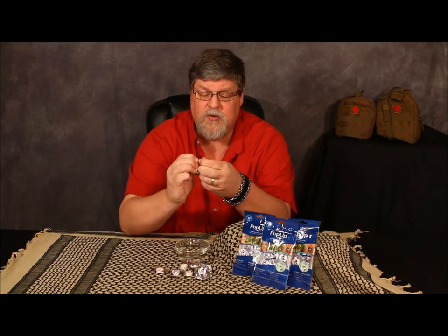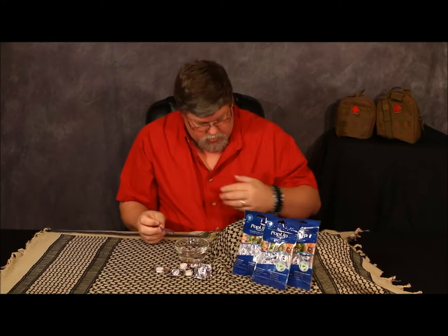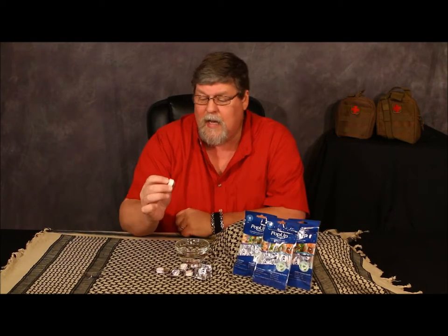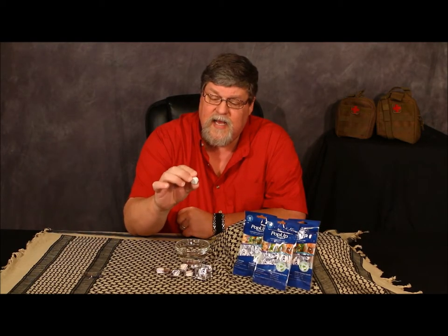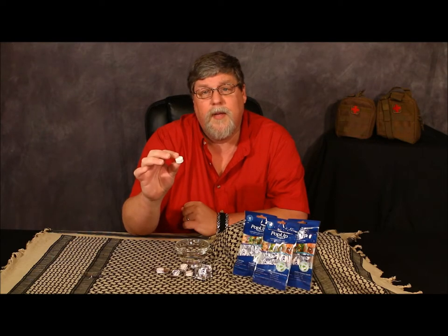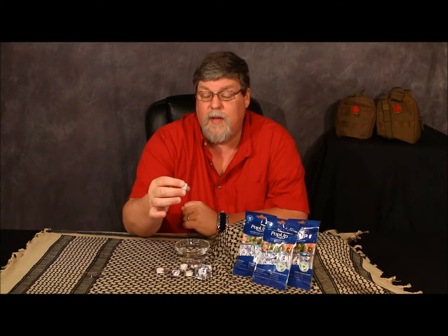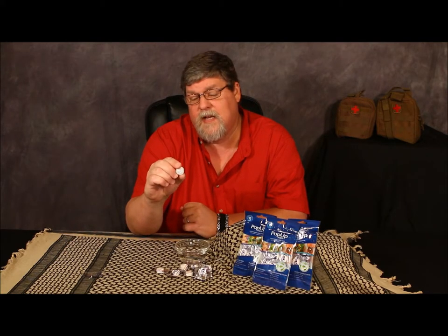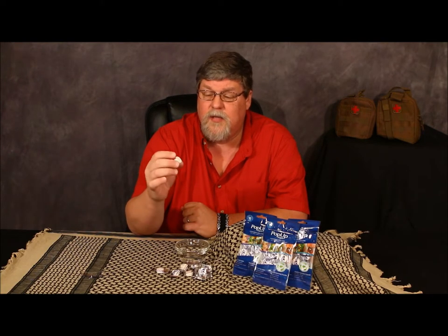So how these things work — you tear the packet open and you get a small tablet. I'd say the diameter is probably the size of a Certs breath mint or a little bit smaller than a round peppermint. It's probably a quarter to a half inch in thickness, and the diameter is roughly the size of a peppermint or maybe a dime.